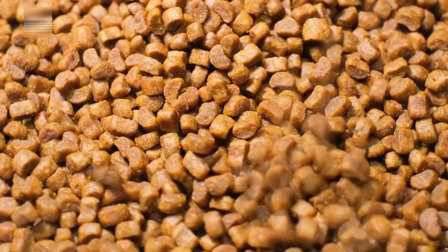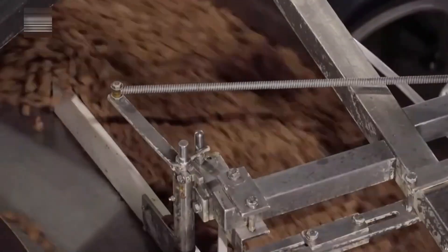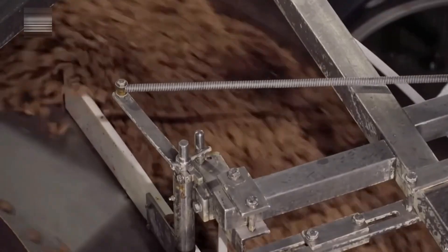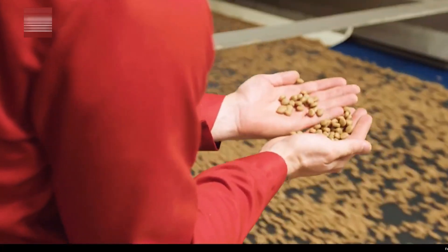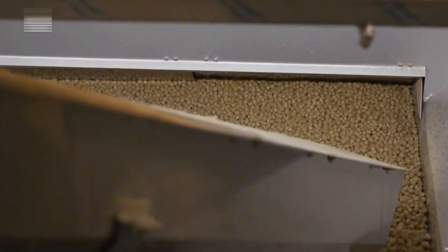Next comes the final drying phase. In a hot air chamber, the kibble is dried at 300 degrees Fahrenheit for 25 minutes — a gentle process that locks in structure and flavor without degrading nutrients. Moisture levels are finely tuned: around 5.5 to 6% for cats and about 9% for dogs. Throughout production, quality control is continuous.